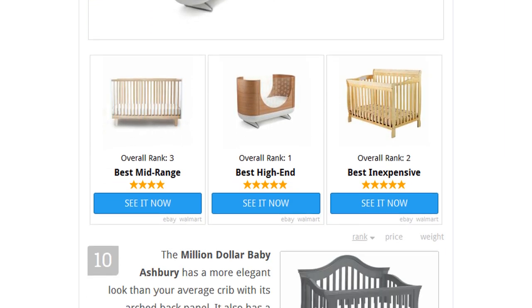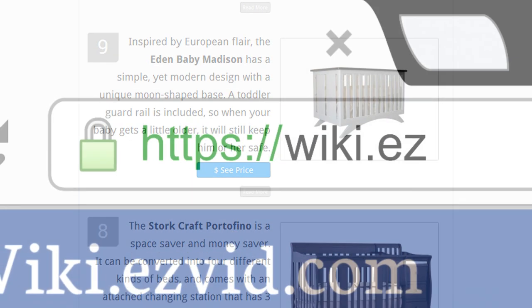To see all this stuff, go to wiki.easyvid.com and search for Wood Cribs or click beneath this video.